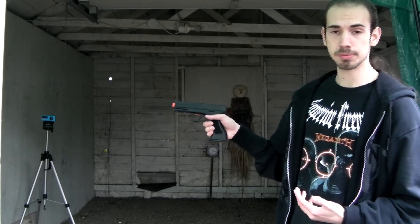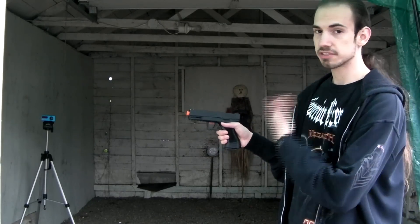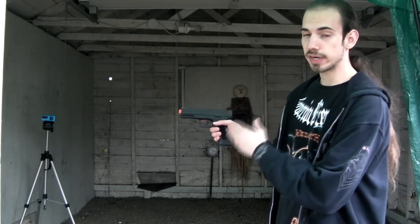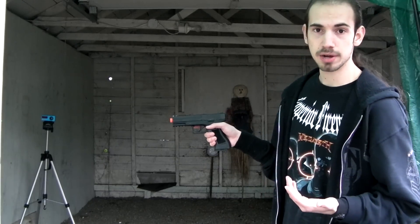I much prefer 300 feet per second than 500 or something way over field limits. The gun has good, strong blowback, and it's enough to feel. So basically, this thing is about perfect feet per second — it's right where you want it to be. It's strong enough, and it's very, very gas efficient. On top of that, now you have a blowback CO2 gun, which usually is very rare to find.